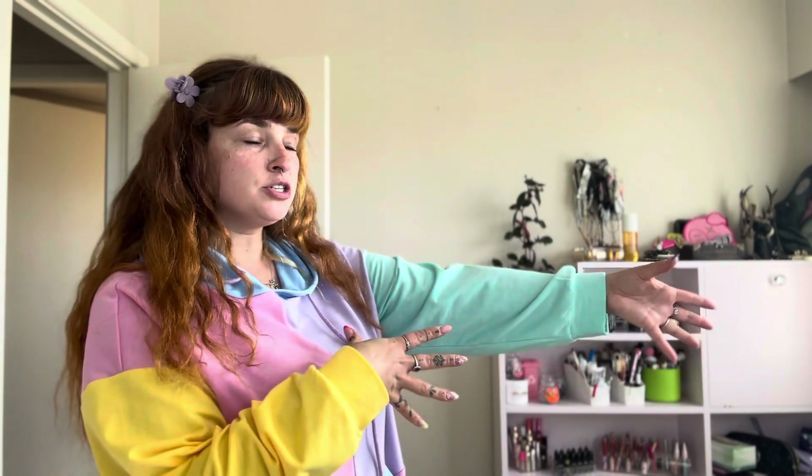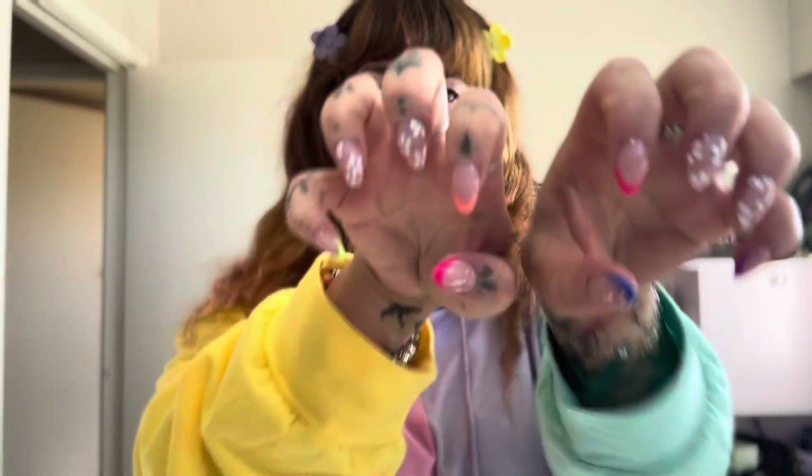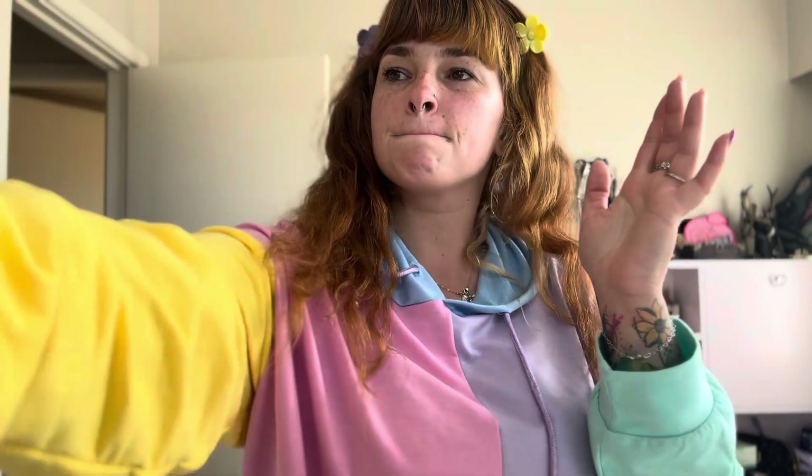Hi everyone, welcome back to my channel, it's Cerise here. Today's video — as you can see I'm moving house, that's why everything looks so bad — but we are talking about nails. At the minute I am obsessed with different types of gel nails. These are the current ones that I have on and I love them, they are cute. GlamourMade have come out with gel nails.